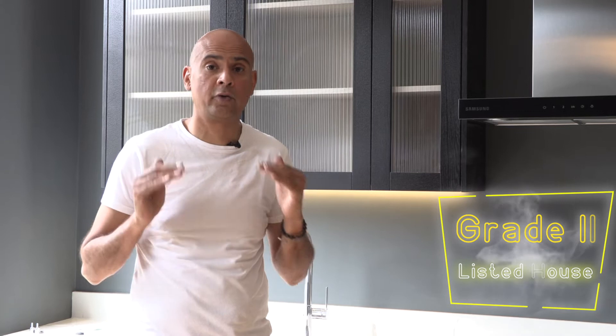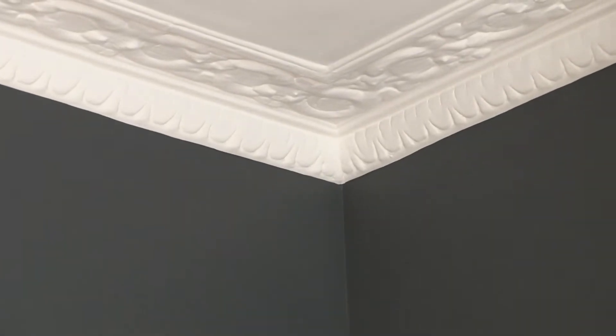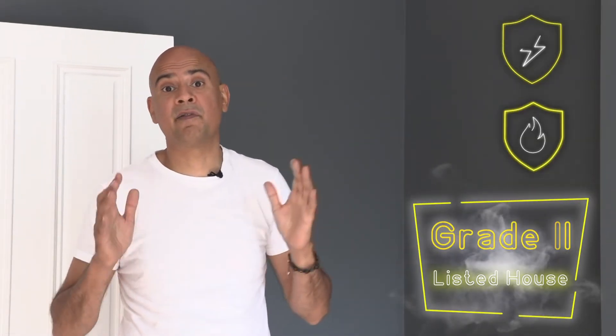This is the reception room, and what's really important to know is that this is what we call a Grade 2 listed house. That means we've got so many hurdles as part of the build. For example, there's original coving that dates back over 100 years, original skirting, and below the floor we've got extra soundproofing and longer-lasting fire protection, all part of the Grade 2 heritage requirements.